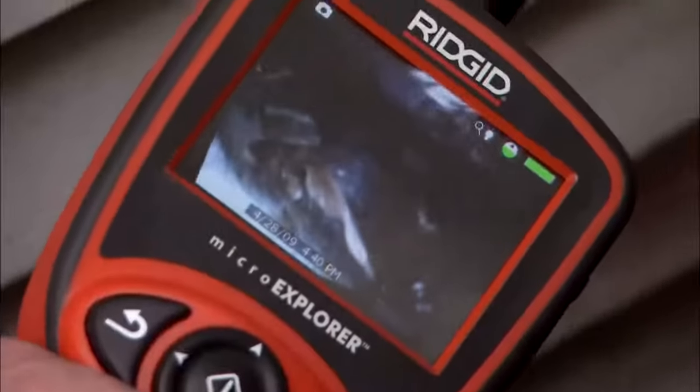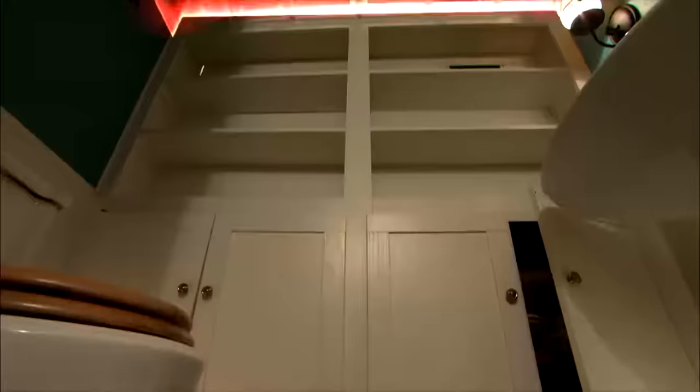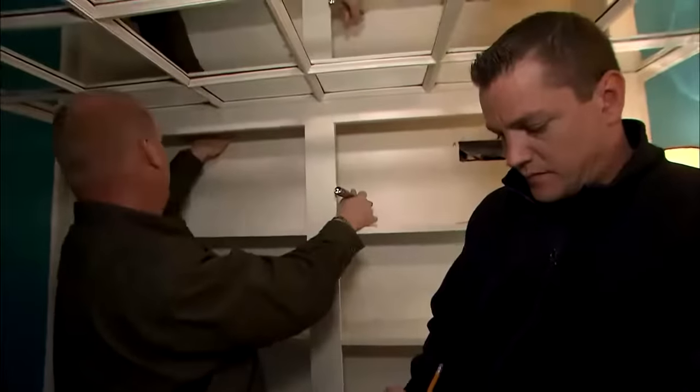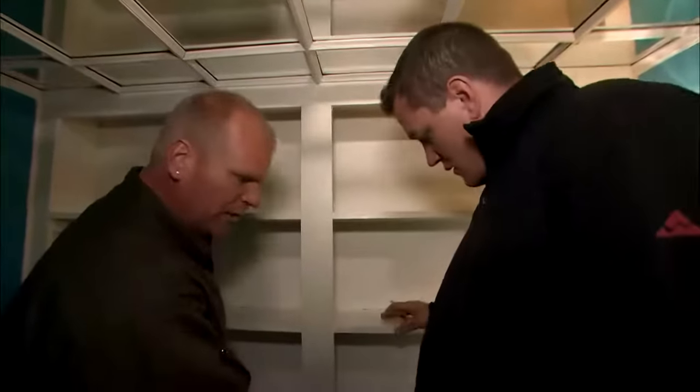The camera showed all kinds of debris fallen down there and went down pretty deep — where the hell is that water going? This area here is where we have the hole in the ground, and that hole did show some surface mold on the bottom.